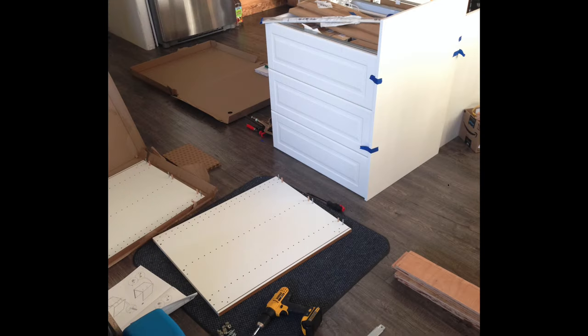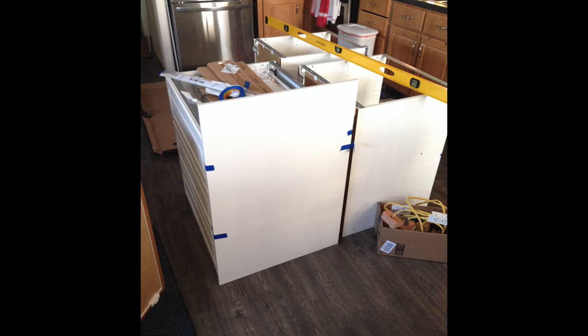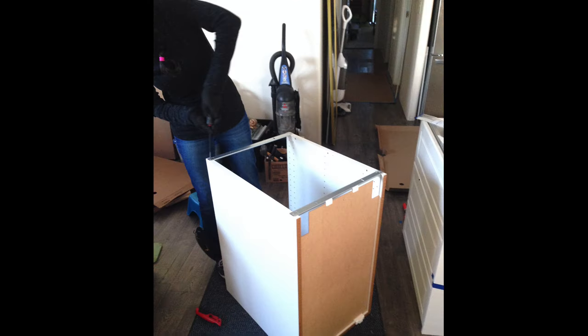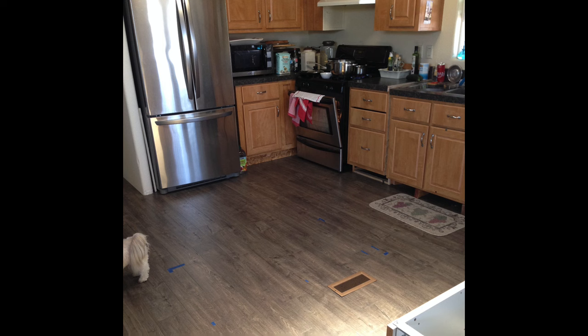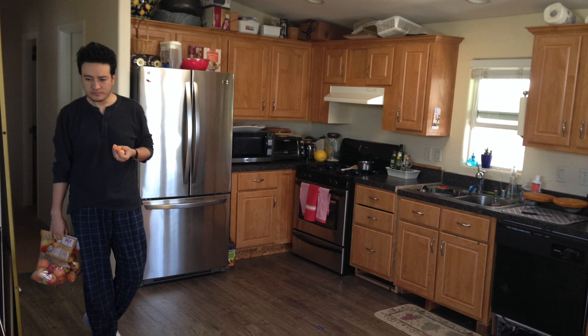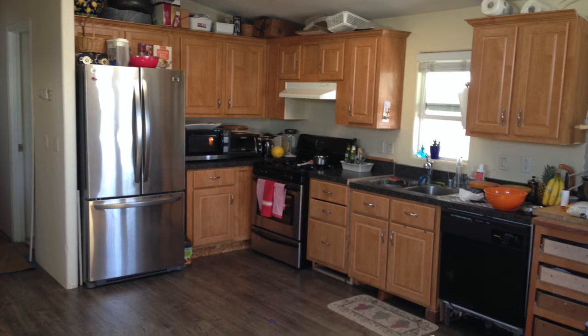Now that the floors were all installed in the living room, dining room, and kitchen, it was time to start on the kitchen island. I decided to start with the kitchen island because that was going to give us a lot of storage right away, so we could start putting things there and then move on to the rest of the kitchen.